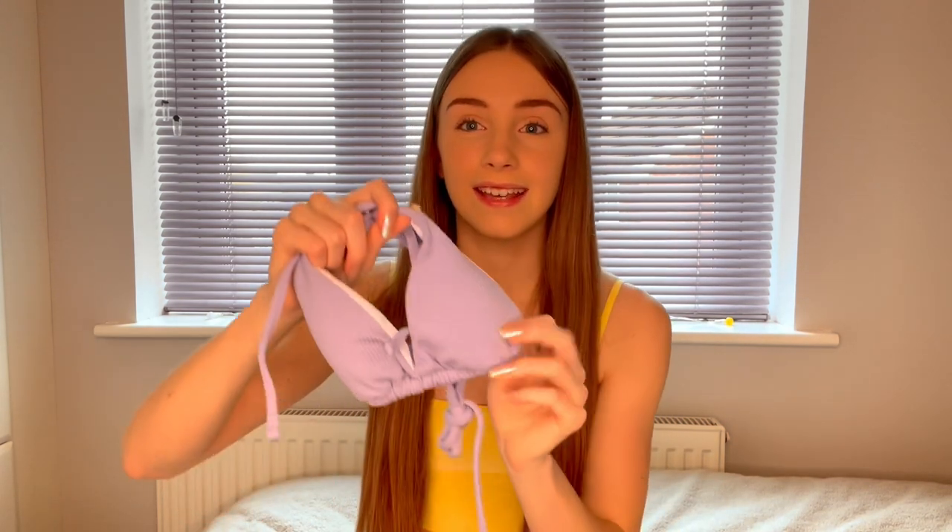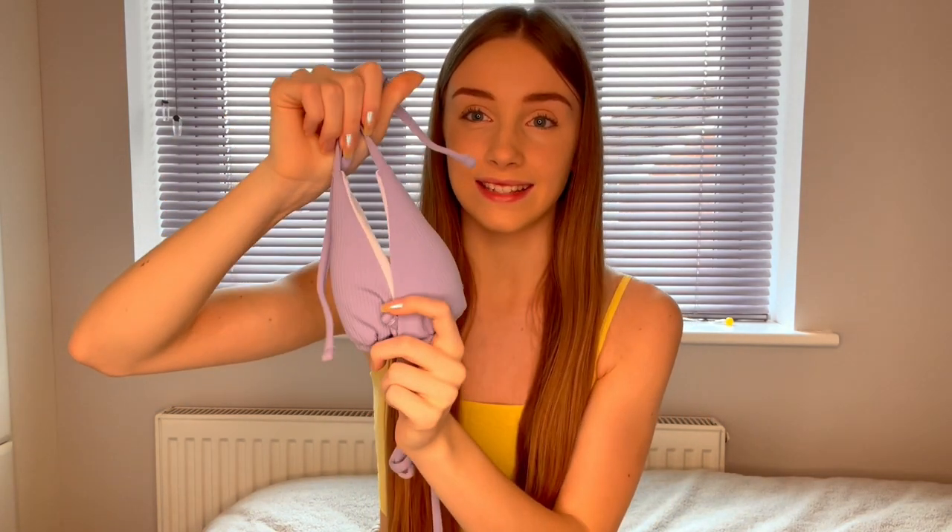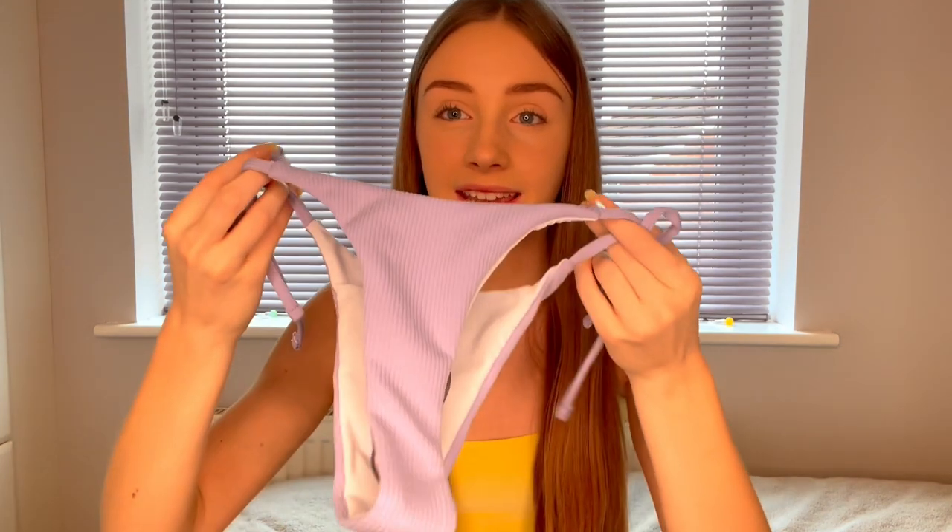The next thing is this lilac bikini. I've actually wanted a lilac bikini for so long but just haven't found one I liked — this one is so cute. The top ties around the neck and also around the back, and the bottoms are tie-side ones, which I love. After trying it on, I absolutely love the colour — it is actually so cute.